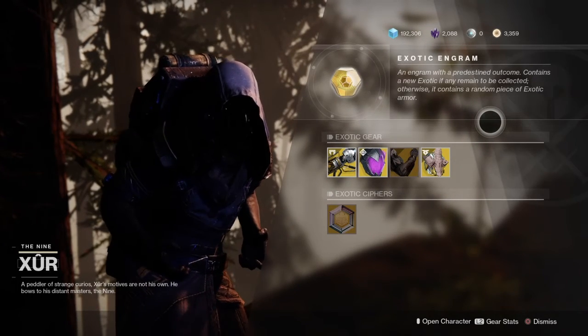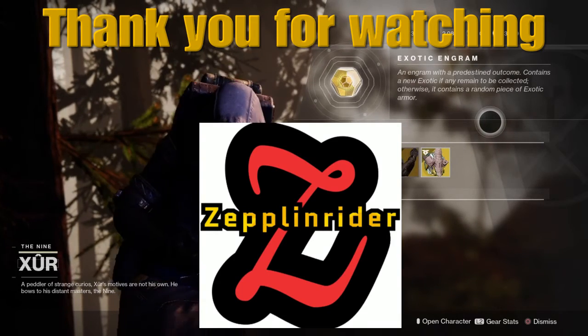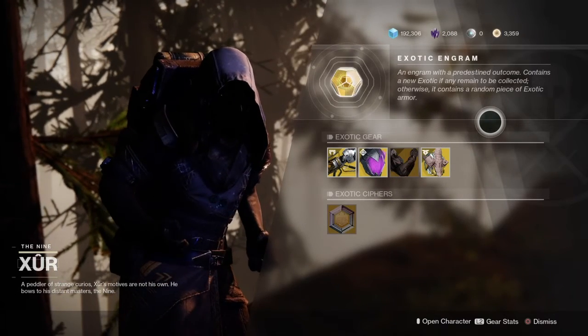That's what he's selling today — he's at the Winding Cove in the EDZ. Thanks very much for watching guys, hope to see you all again soon. Stay tuned, drop a like and subscribe, and see you soon. Thanks for watching, bye!